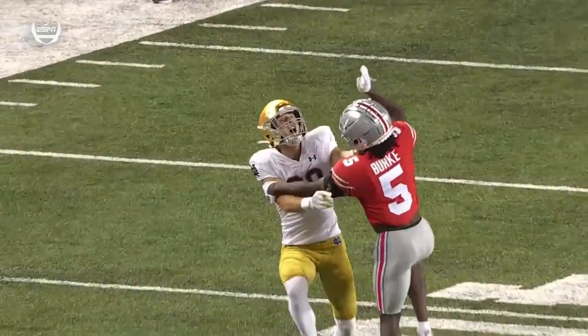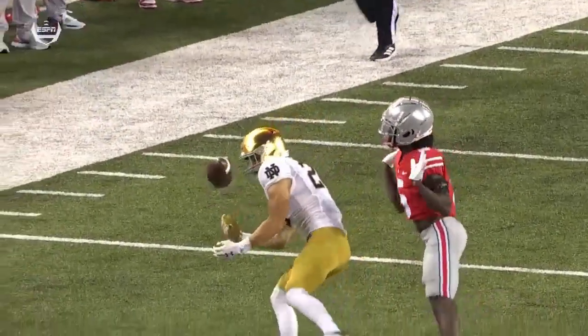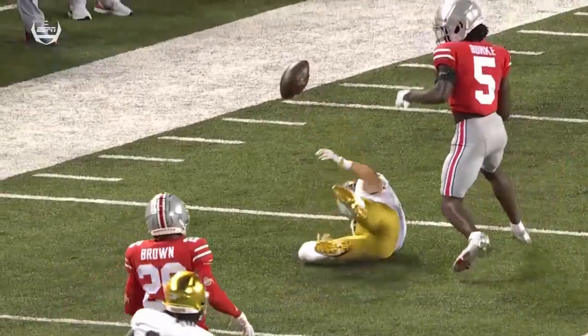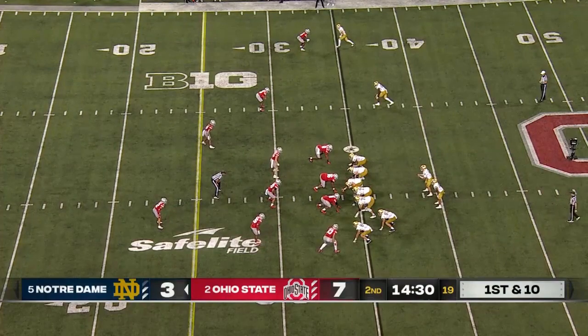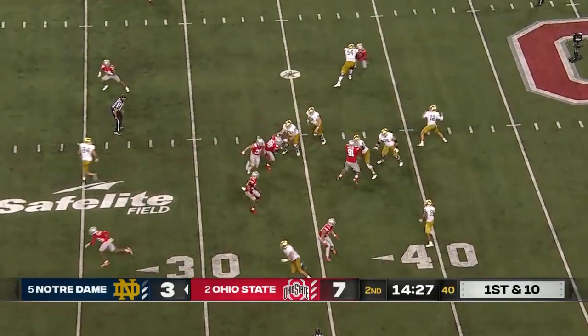He's a fifth-year walk-on. The ball is underthrown — looked like it was tipped by Burke. But how about the walk-on, who they say — be ready. That was a scouting report. 29-yard gain. What a play.